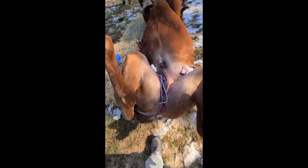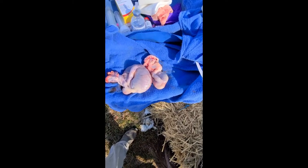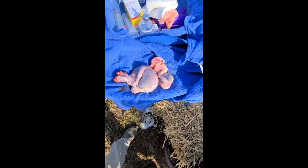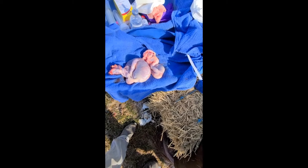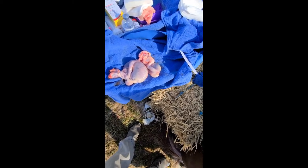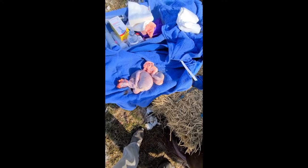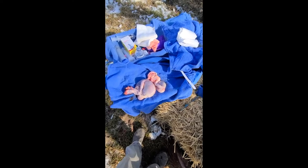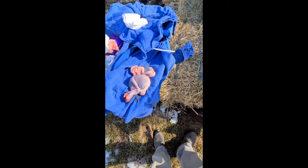Castration of a ridgling — everything went very smoothly. Huge variation in the size of the testicles; the left testicle was retained. We castrated that one first, ejected about 20 mls of epivacaine into it to kind of plump it up and make it a little easier to find. With the colt in dorsal recumbency, it was easy to get the testicle up and back into the scrotum.